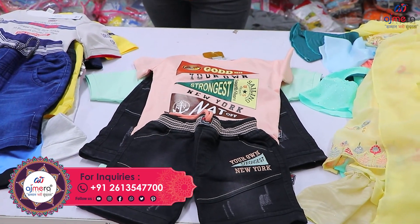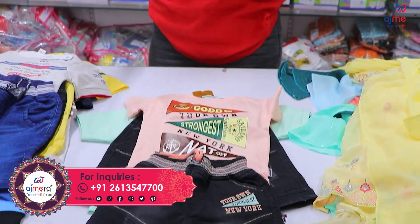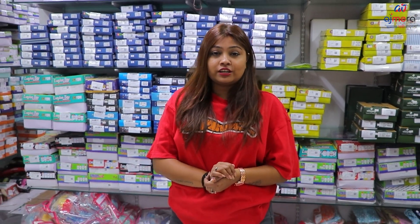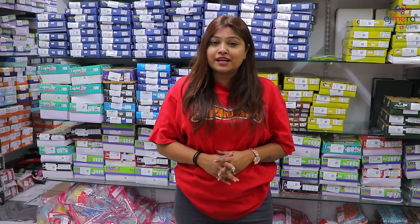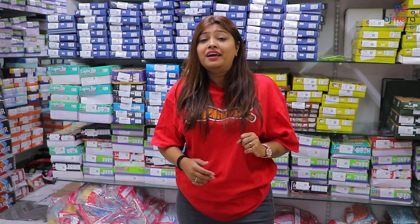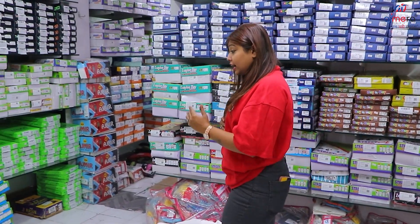So friends, if you have a shop or you want to see other collections, or you want to see a showroom, then you have to join with Ajmera Fashion. I am talking about Ajmera Fashion, which is the biggest textile manufacturing company. You get more than 29 products. All of these products come from Ajmera Fashion. That's why every retailer can sit at home and do business — so many retailers are doing business with Ajmera Fashion from home.